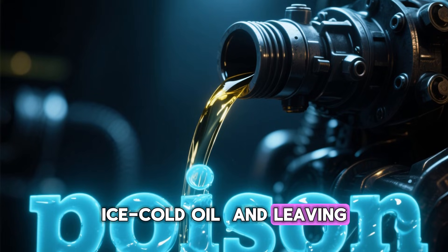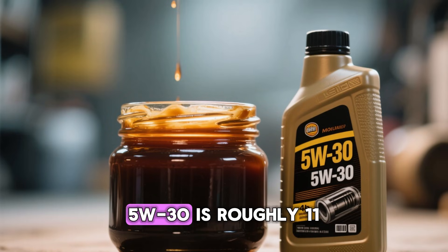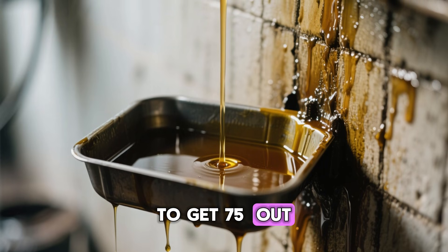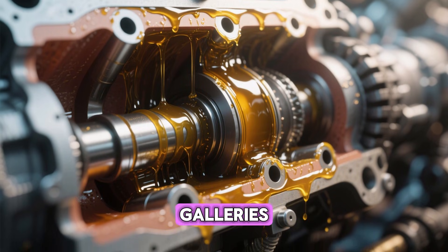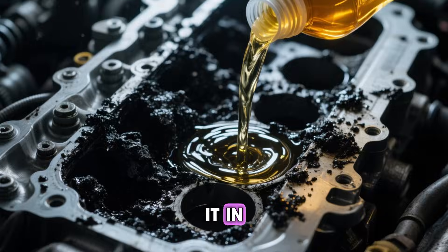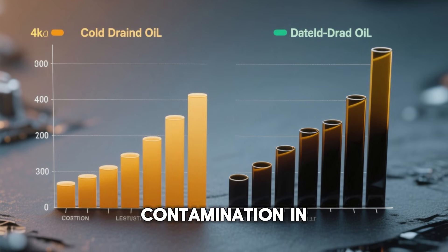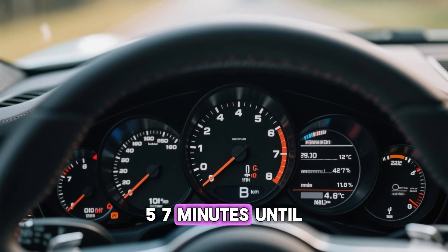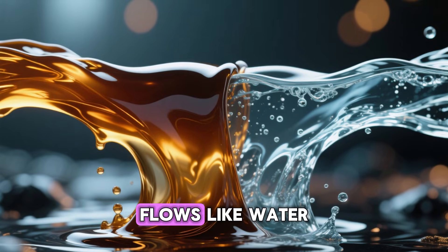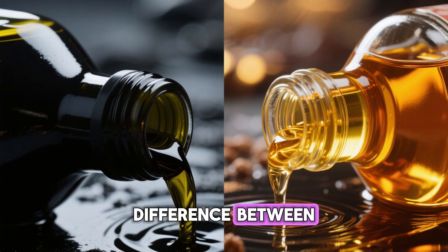Mistake 7: Draining ice-cold oil and leaving poison behind. Cold oil is lazy, thick, and clingy. At normal garage temperature around 70°F, 5W-30 is roughly 11,000 centipoise — basically molasses. When you drain it cold, you're lucky to get 75% out. The other 25% stays plastered to cylinder walls, oil galleries, timing chains, and the pickup tube screen, instantly contaminating your brand-new synthetic. Valvoline's 2023 used oil analysis study showed engines drained cold had 18% more silicon, iron, and carbon contamination in the very next sample. Solution: start the car and idle 5 to 7 minutes until the oil hits at least 180°F — viscosity drops to 1,200 cP and flows like water. Cold oil crawls out black and sluggish; hot oil gushes out almost clear and fast. That's the difference between changed and actually clean.